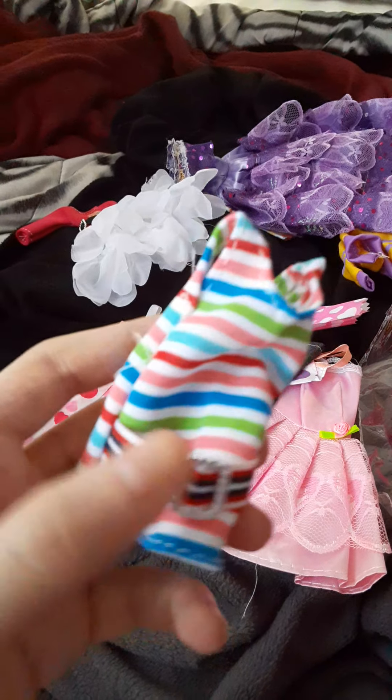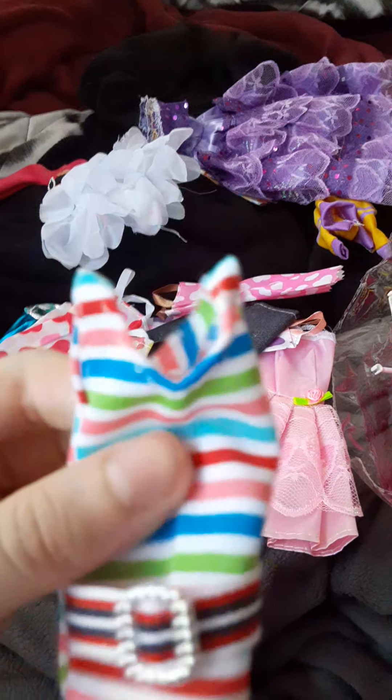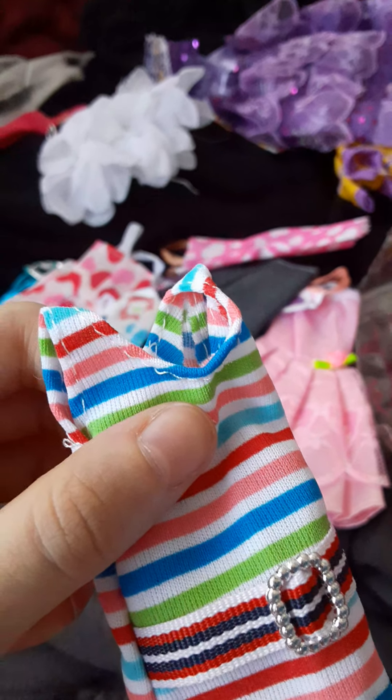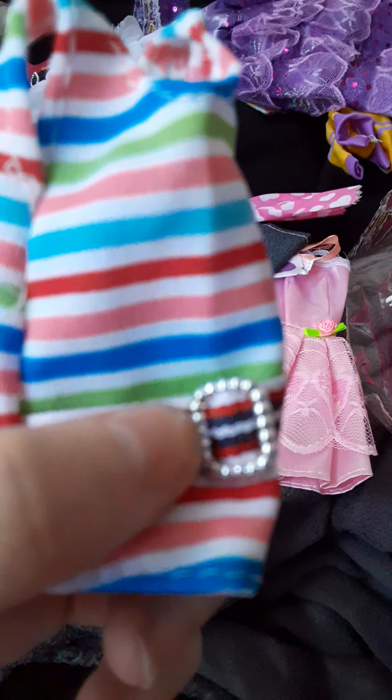Next we have this top that has blue, red, salmon, dark blue, light green, and olive — like stripes — with a belt and buckle.